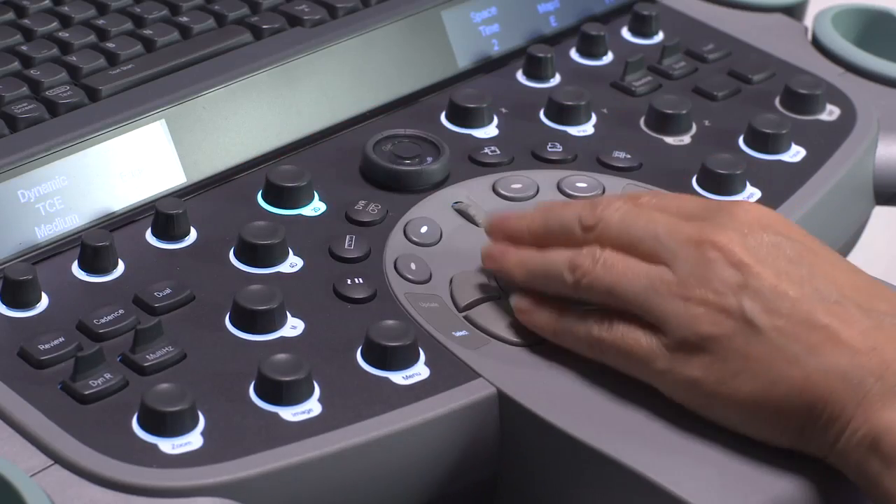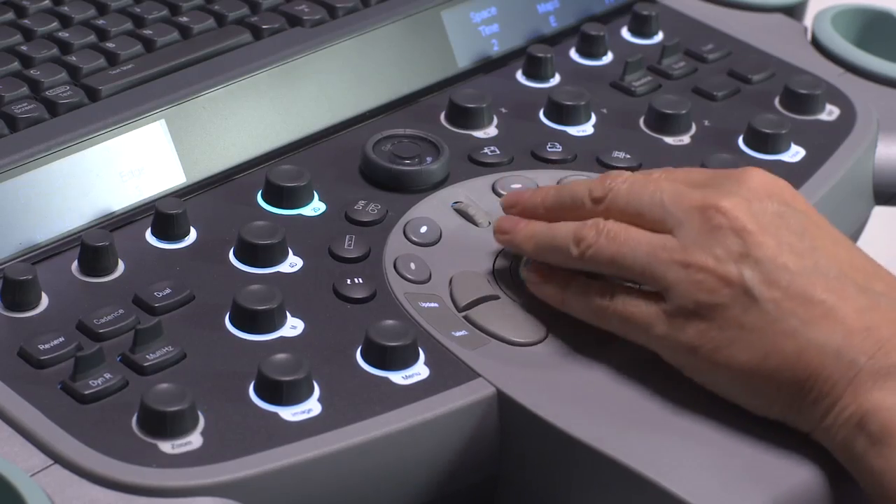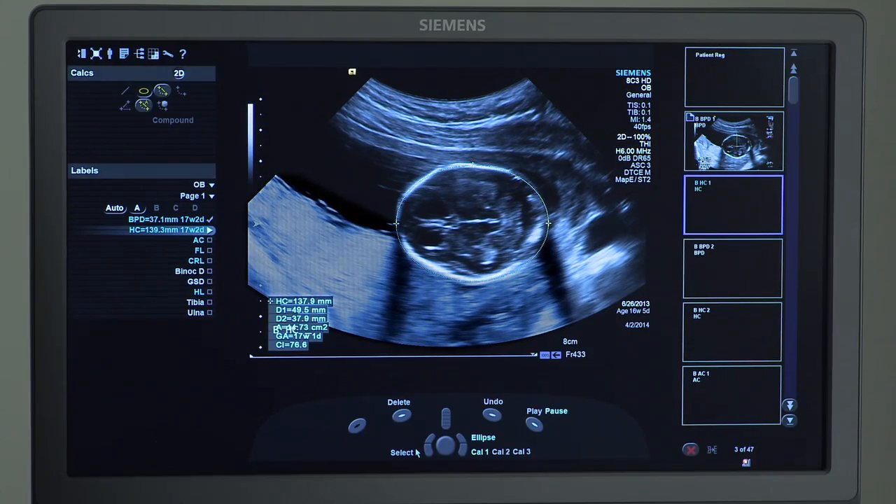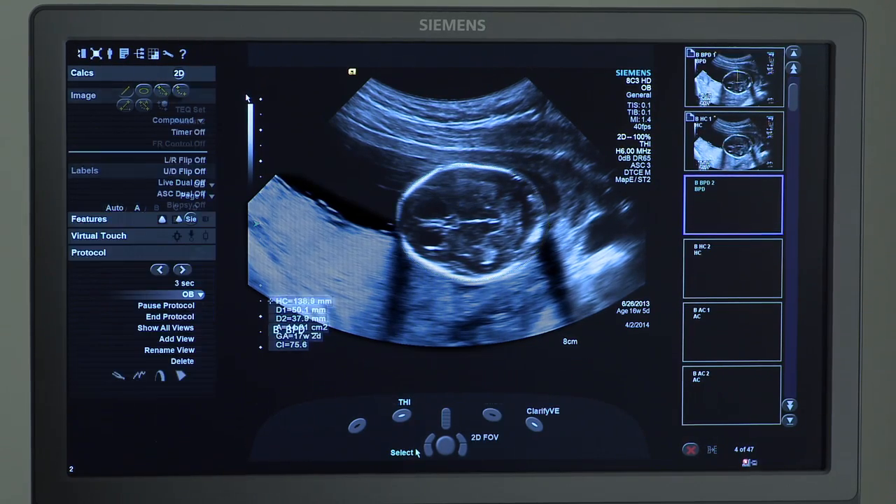The protocols on our system reduce keystrokes because when you go into a specific exam, it will let you choose the type of protocol that you want. The automatic protocol will automatically go to the next frame for you and annotate it for you — it knows what you need to do.